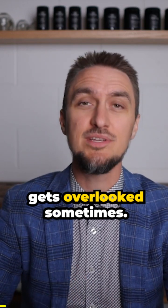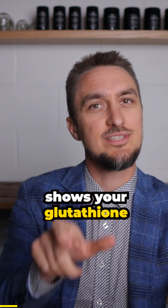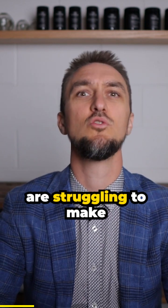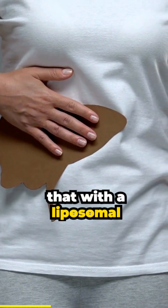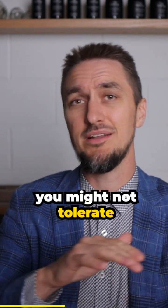An important piece that gets overlooked sometimes — it's shown on the organic acid test — is your glutathione status. The vast majority of mold-affected patients are struggling to make glutathione and running out of it. Supplementing with a liposomal glutathione can help, but it can be highly reactive, so you might have to start low or might not tolerate it at all.